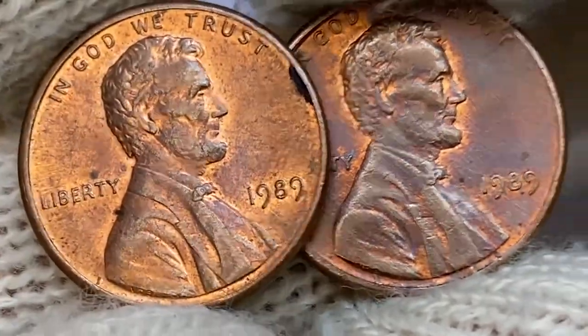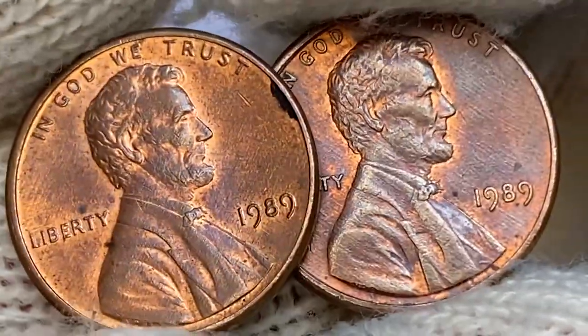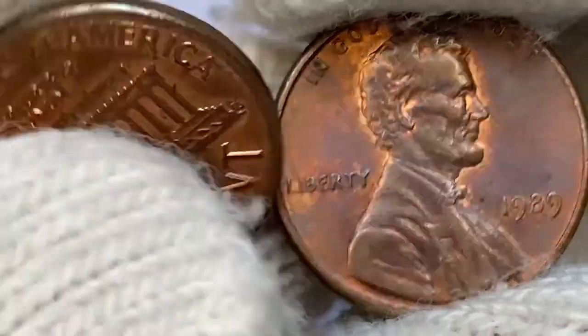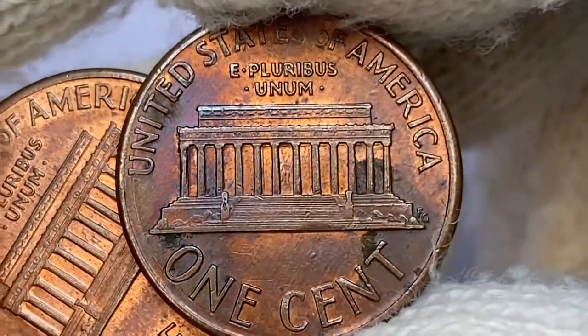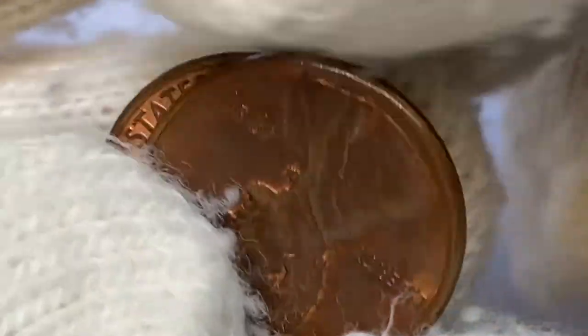At MS-68, they are highly elusive with a PCGS population of less than 50 examples and a guiding price of $375. Anything above MS-68 is considered a numismatic rarity and is worth over $3,000. Welcome back to Coin Us. In this episode, I'm going to show you the most expensive 1989 Lincoln cents.